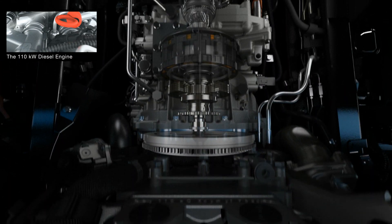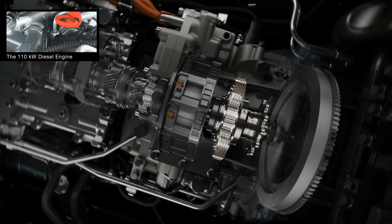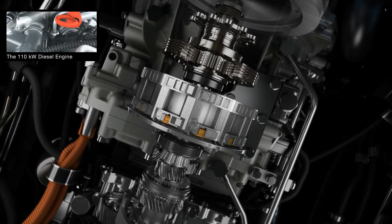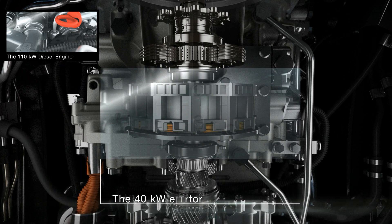With an automatic engine start-stop function as well as an Eco-Mode, this highly efficient turbo-diesel engine with charge-air cooling beats even the strict Euro 5 emission limits.